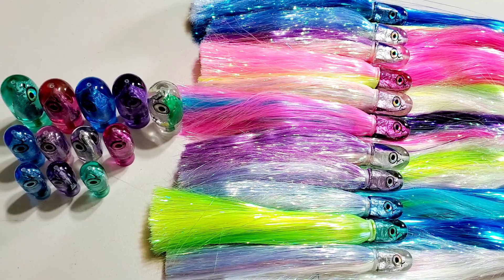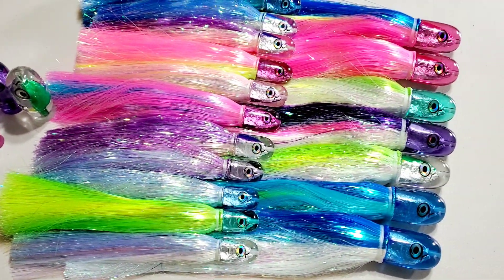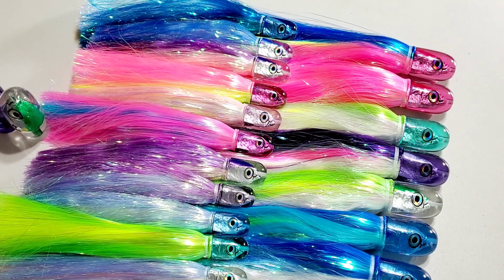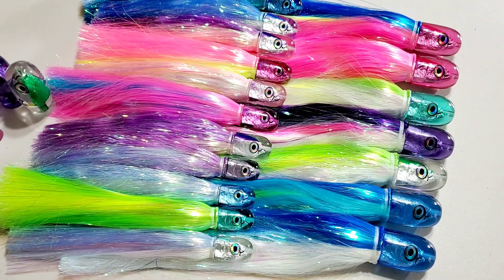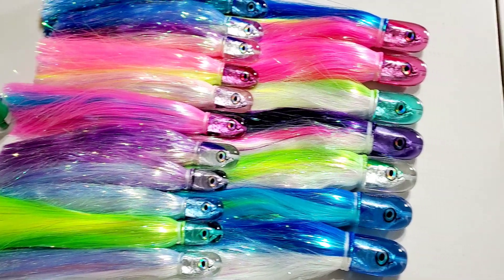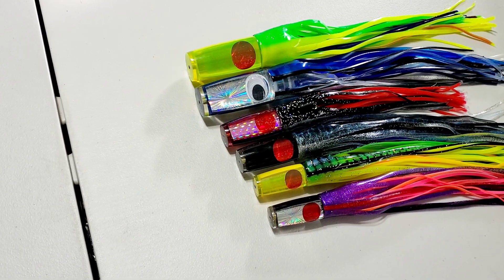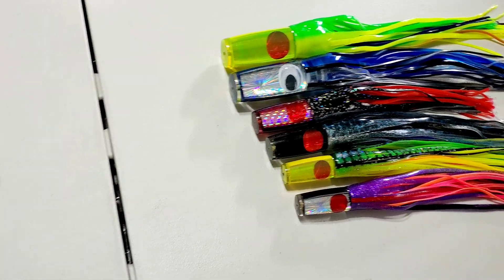We have a brand new, fresh stock of Aloha Lures Magic Malolo, also known as the Magic Bullet, in three different sizes. And then we have a new stash of Koya Lures Hardheads.